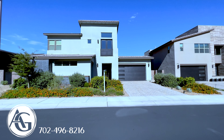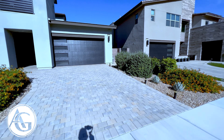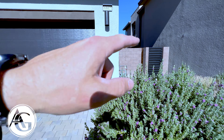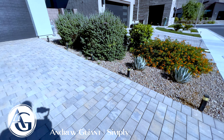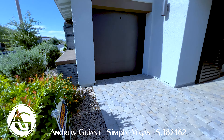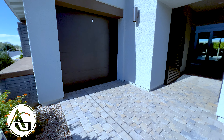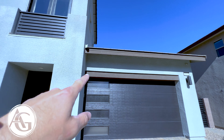Here we are — home for sale in South Summerlin, 3,702 square feet, four-bedroom, five-bath, three-car garage. This is the two-car garage here — I love the glass panels that let some light into the garage, a really nice garage door. The third-car garage is here as well. We have nice desert landscaping with lighting up the side and a really nice paver driveway. The third-car garage is accessible from the outside only — great for storage or a toy car you don't drive that often.